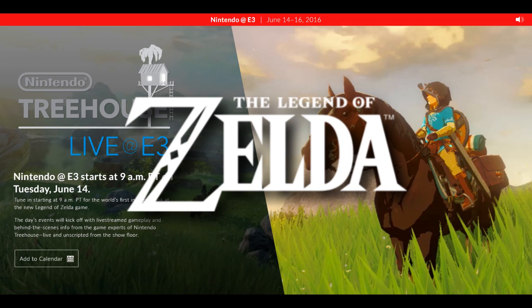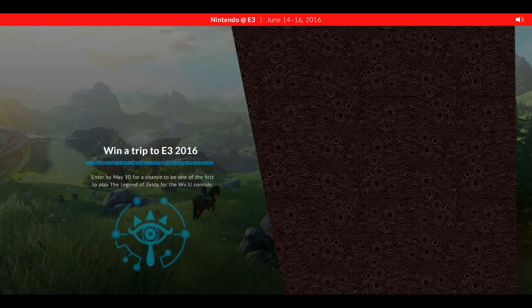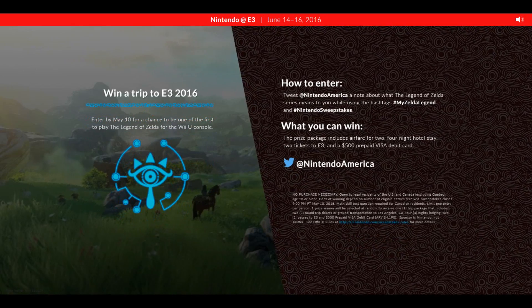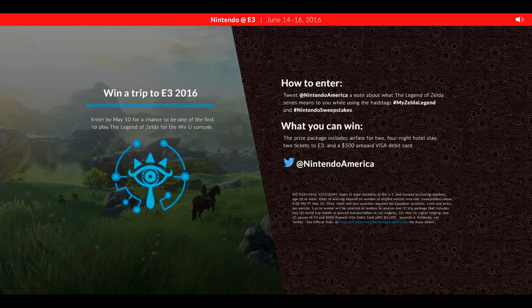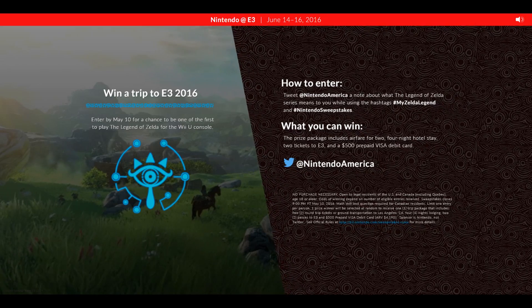Interestingly, it appears to have a different font for 'The Legend Of'. And then finally they announce a competition to win a trip to E3 and play Zelda — I got so hyped about this until I realised it doesn't include the UK, so unfortunately no chance of Zelda for me.